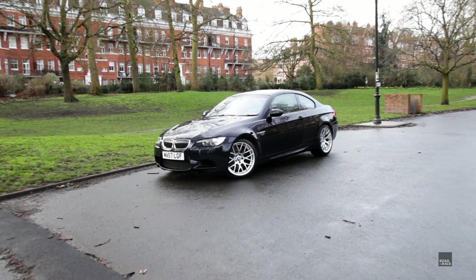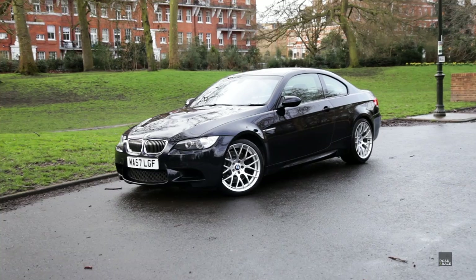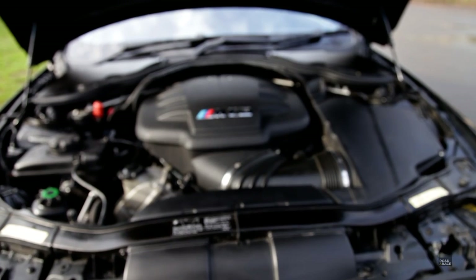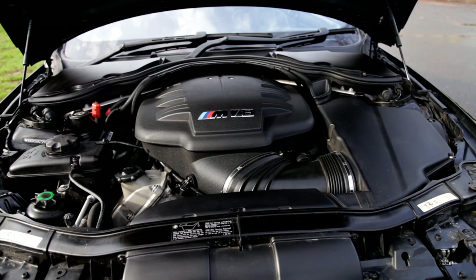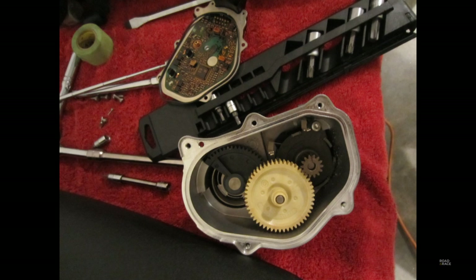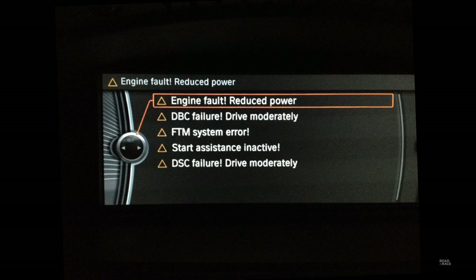Apart from the normal things you'd expect to need replacing on a 10-year-old car, there are a couple of items that stood out. The first are the throttle actuators — they basically allow air into the engine when you step on the accelerator pedal. They use plastic gears inside them and they wear out. How long they last varies: it can be 60,000 miles or as little as 10,000 miles. They cost £700 each and there are two of them, so when they fail you're looking at £1,400 plus labour.